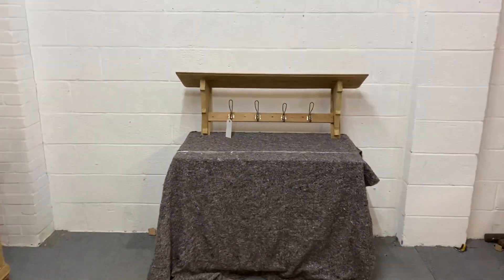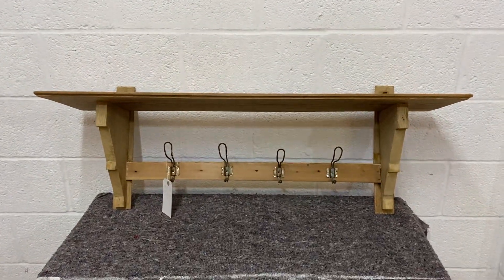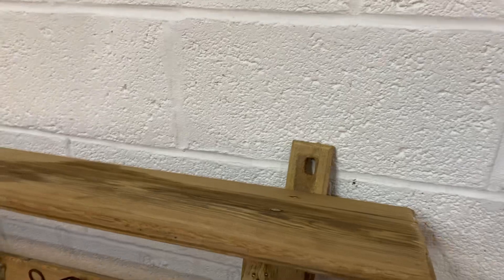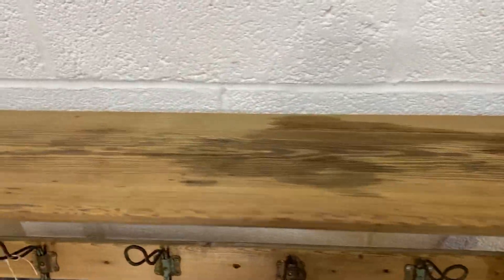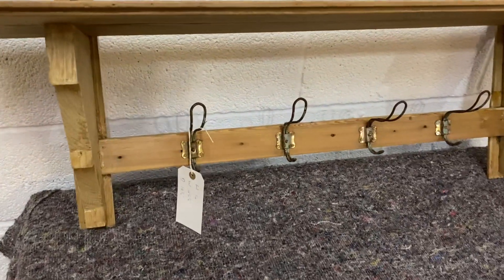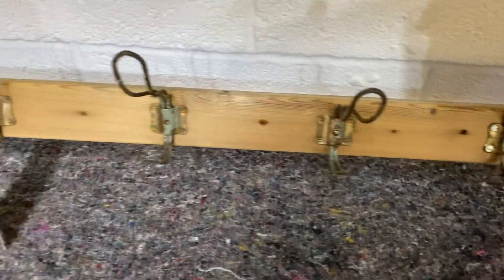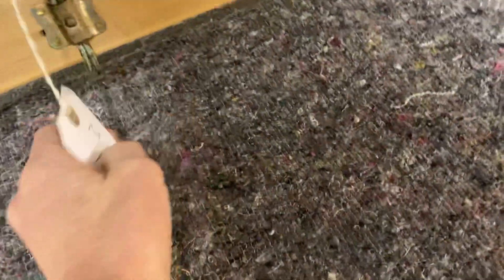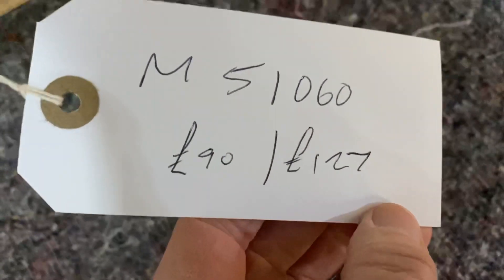This is an old pine set of wool hanging coat hooks dating from the 1920s. As you can see, you fix it to the wall at the back, and you've got a quite wide shelf on the top where you could also put things. You've got one, two, three, four of these old metal original coat hooks — so useful for a hallway. The code is M51060.